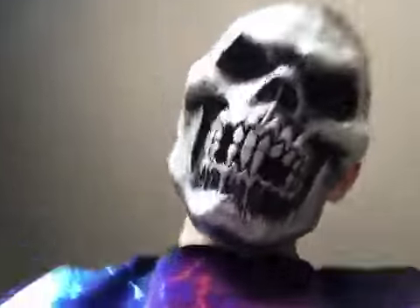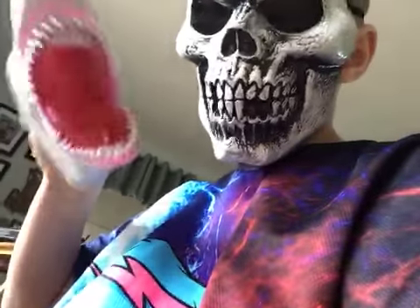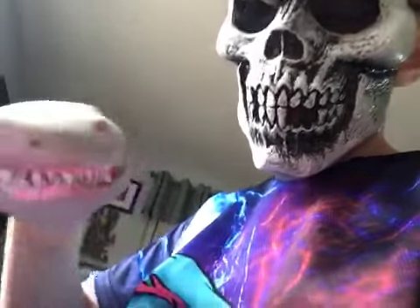The second one on our list is this shark puppet right here. It was two dollars.